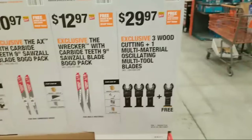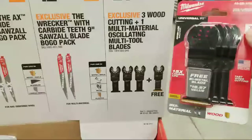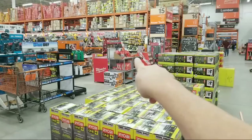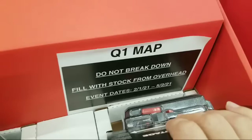Some of these are pricey - $29.97 right here for the multi-tool oscillating blade set. You get three wood and multi-material oscillating blades and a free bi-metal one. Those are pricey little boogers. Multi-tool blade sets are expensive - over there they've got Ridgid ones sitting on a cart for like $50.